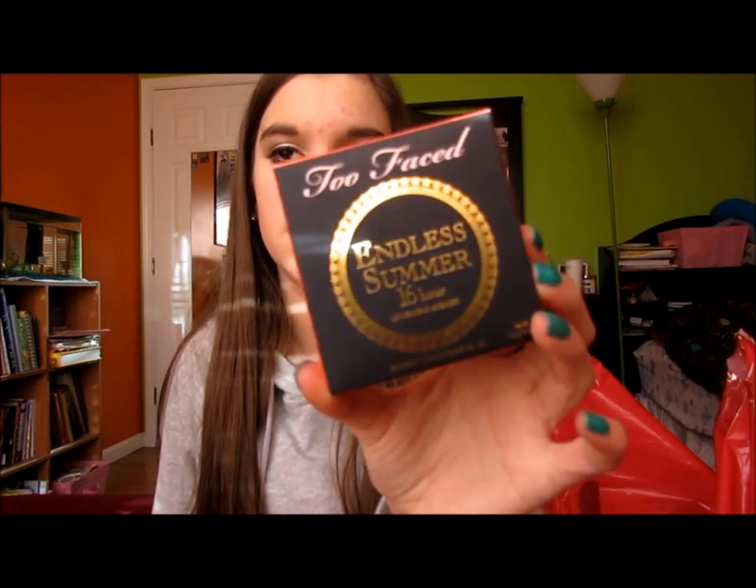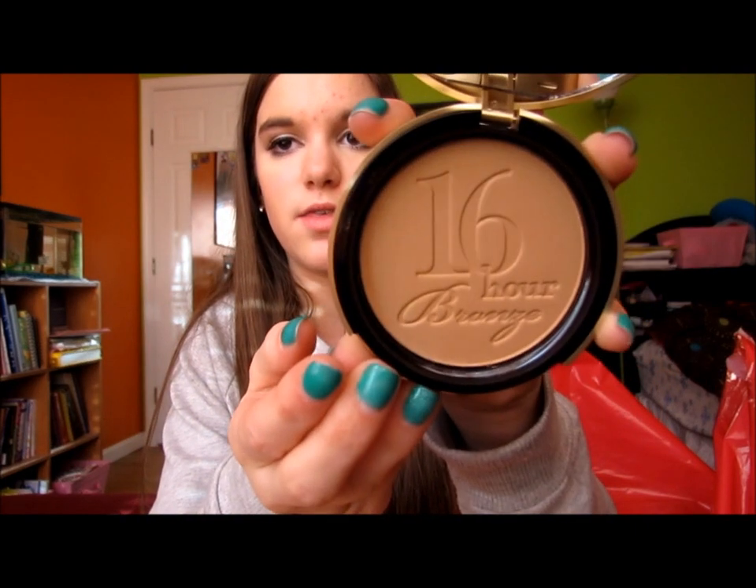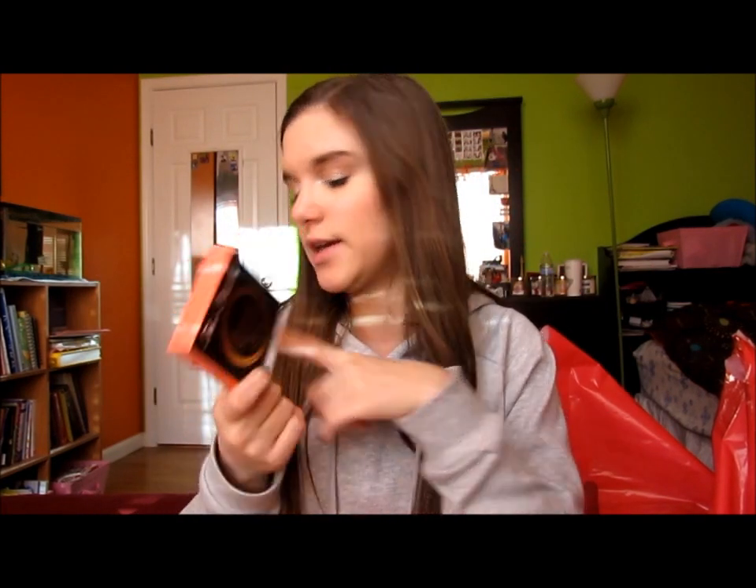I got the Too Faced Endless Summer 16 hour bronzer because they were out of so many Too Faced bronzers. It has really pretty packaging. I smelled one and it smelled like cocoa, so I grabbed the one behind it, but I came home and this one doesn't smell like cocoa — I think the tester was in the wrong spot. I used it yesterday and it was okay, a little shimmery, but you can't really see the shimmer on your face, so I'll keep it for days when I don't want to use the Benefit Hoola.